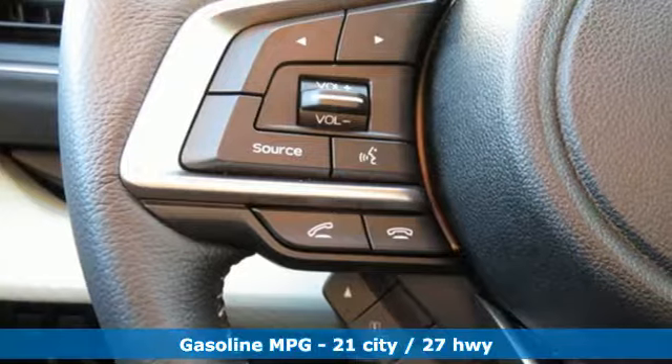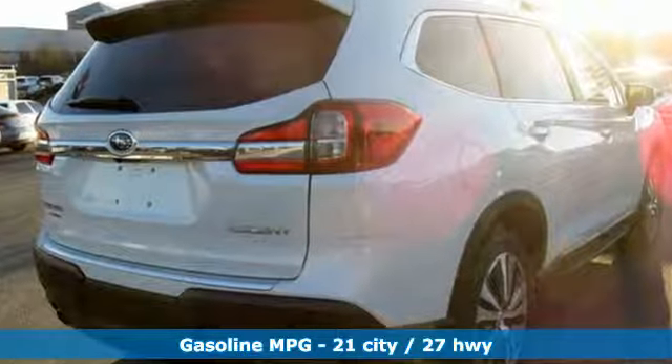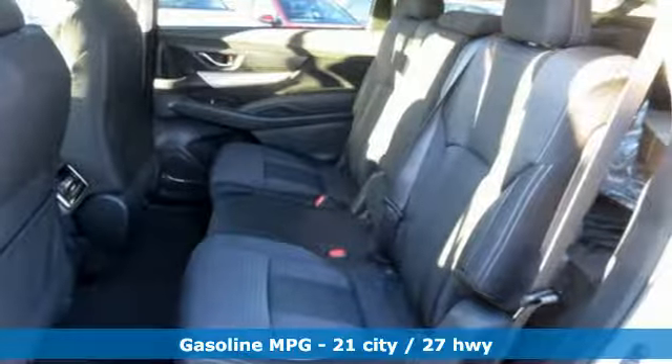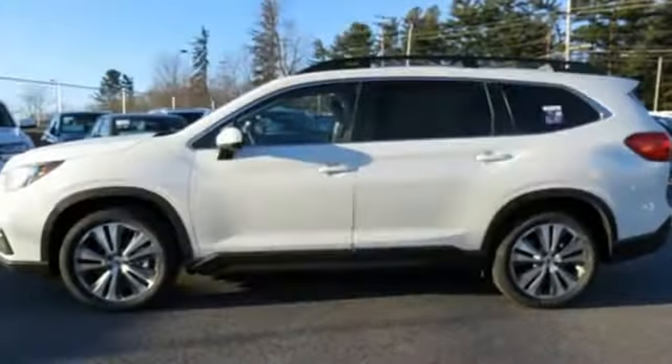Intercooled turbo H4 engine, dual-zone climate control, streaming audio, auto-dimming rear-view mirror, front heated bucket seats, doors and push-button start proximity key.